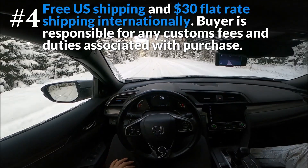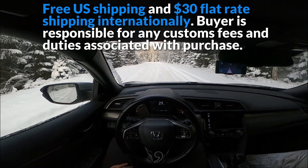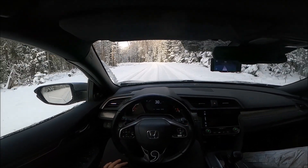The Comma AI shop is the only official retailer of Comma devices. Comma offers free shipping to the U.S. and $30 for international shipping elsewhere. Comma has customers and users all over the world.